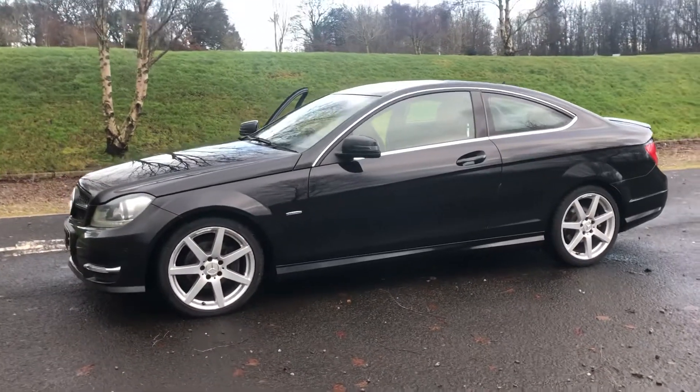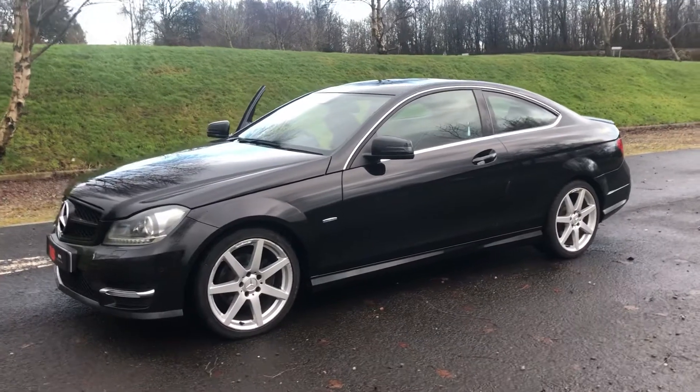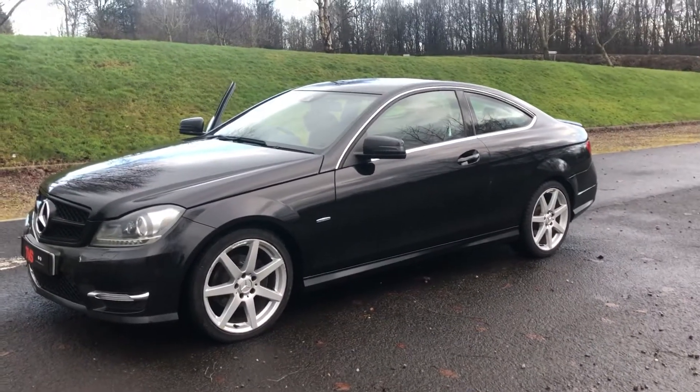And finally, the price for this wonderful example is £9,999. Thanks for watching.